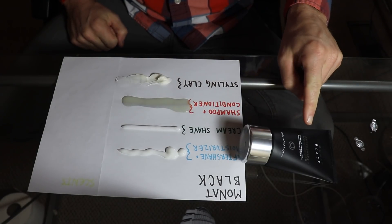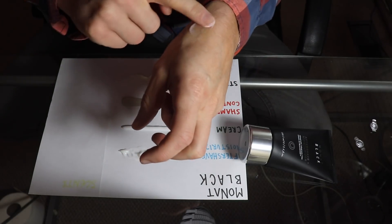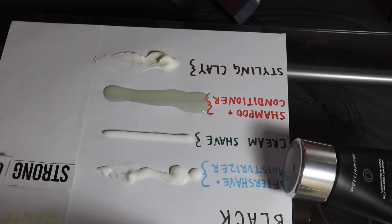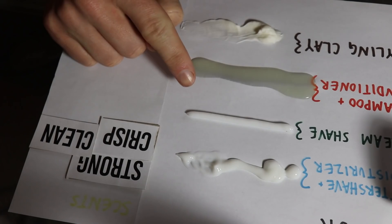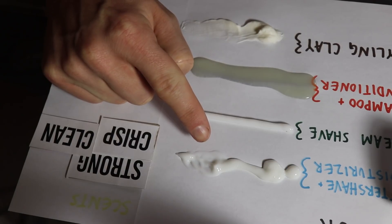Let's start with the aftershave and moisturizer. As you can see it is very similar to a lotion — applying a little bit onto my wrist here. If I were to describe this smell, I would say it has a strong, very crisp, and clean smell to it. Next up I've got the cream shave, and as you can see it is holding its shape much better than the aftershave and moisturizer.